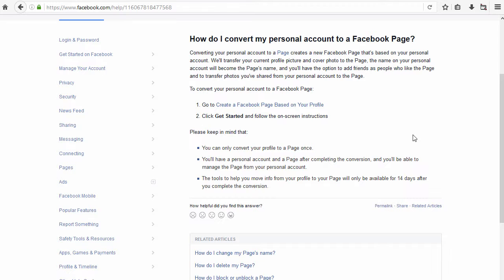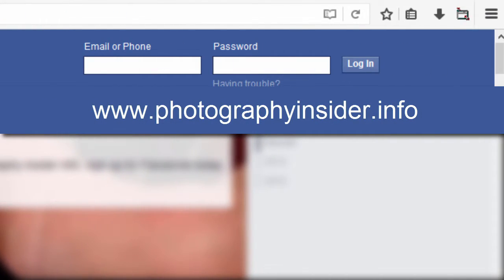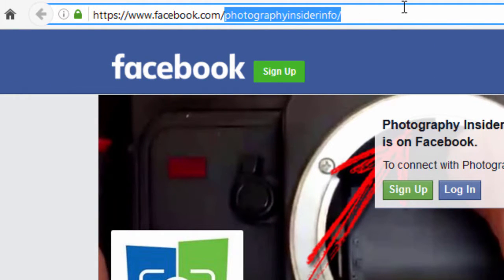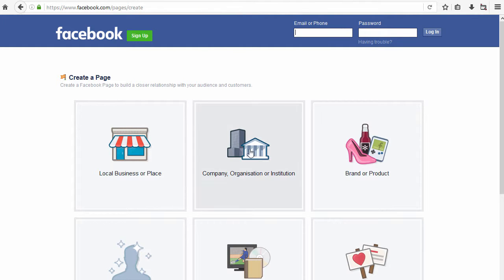All you need to do is go along to any Facebook business page. The one I would recommend would be the Photography Insider page — go along there and follow that link. In the top right-hand corner there's a link called 'Create Page'. If that isn't there, because they're always changing this stuff, the easiest thing to do is go to the address bar and type in facebook.com/pages/create. If you do that, you'll arrive at a page that allows you to create a Facebook business page.